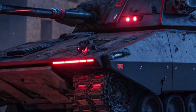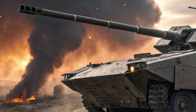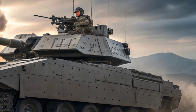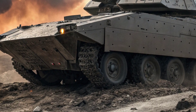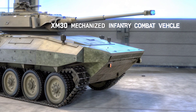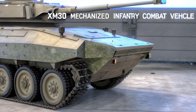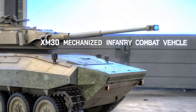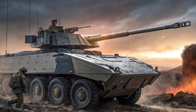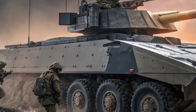Another game-changing feature of the XM-30 is its integration of artificial intelligence and digital engineering. By utilizing AI-assisted targeting, predictive maintenance, and smart diagnostics, the vehicle minimizes mechanical failures and ensures peak operational readiness. Its sensor fusion technology combines inputs from radar, thermal imaging, and LiDAR, providing 360-degree awareness of the battlefield and enabling rapid threat detection and response.